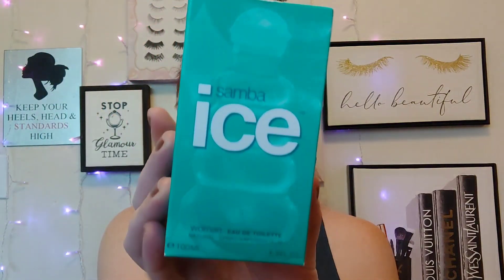Hey everyone, thank you so much for coming back to join me for this week's Saturday Fragrant Shakedown. I swear it feels like it's been forever. Actually it hasn't, but I'm kind of glad to be done with the self-tanning stuff, just because I do love doing fragrance reviews. Today I do have Samba Ice fragrance to share with you — fragrance notes, what I think of it, who I think would enjoy it, that kind of stuff, so please keep on watching.